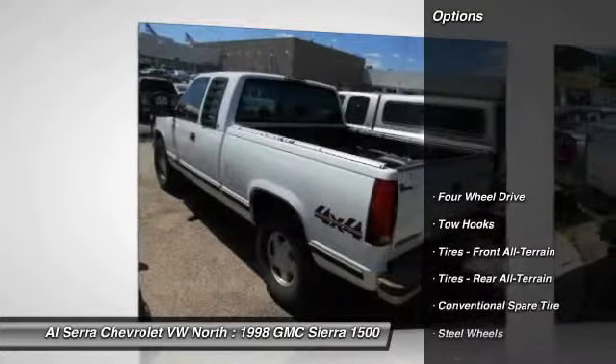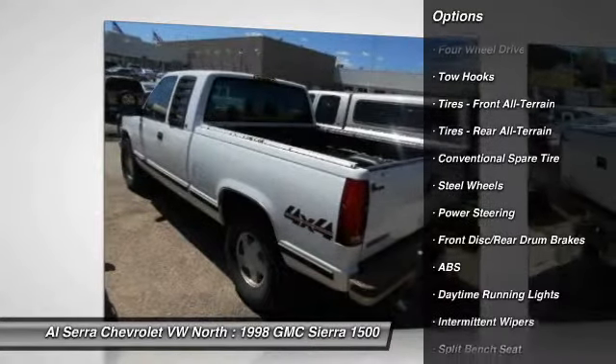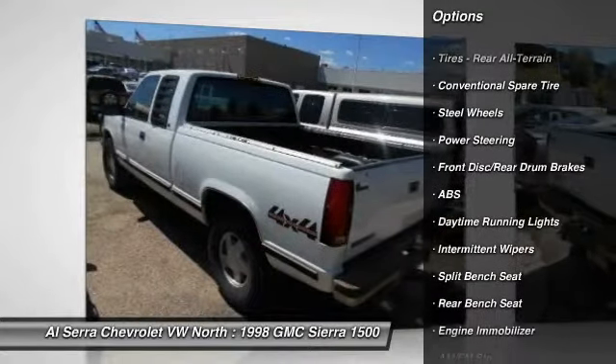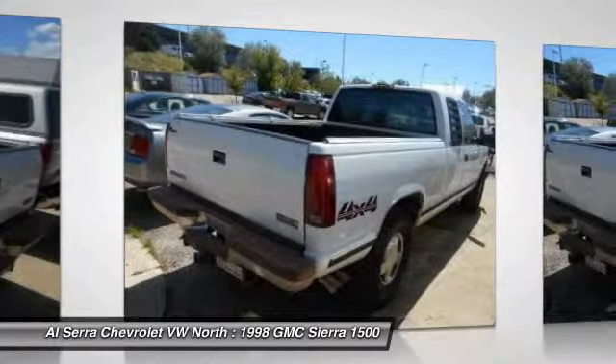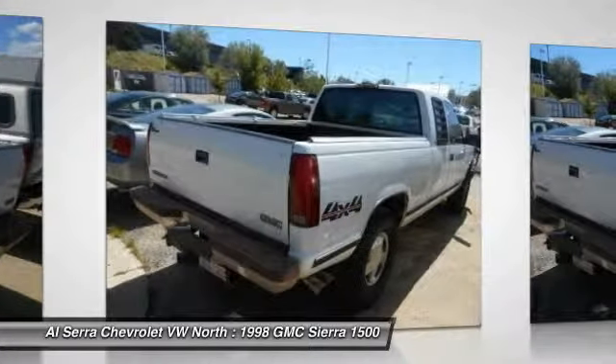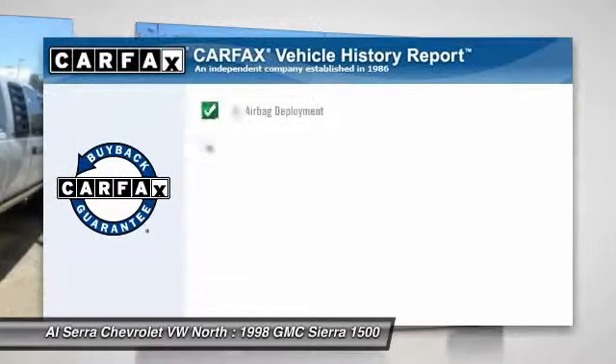Here are some of this vehicle's great options: anti-lock braking system, driver airbag, power steering, four-wheel drive, AM FM stereo radio, passenger airbag on-off switch, passenger airbag, daytime running lights, intermittent wipers, and power outlet.